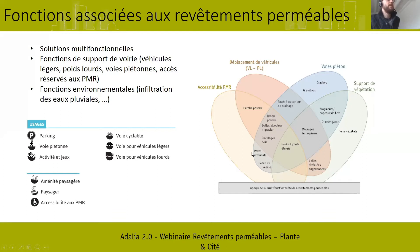Sur ce diagramme de droite, c'est un diagramme de Vent qui permet de voir comment certaines solutions de revêtement se positionnent par rapport à différents usages. Par exemple, les pavés à joints élargis permettent de remplir des usages de support de la végétation, de voies piétonnes, de déplacement de véhicules, d'accessibilité aux PMR. On voit donc qu'on a une grande partie des revêtements qui permettent de répondre à différentes solutions.